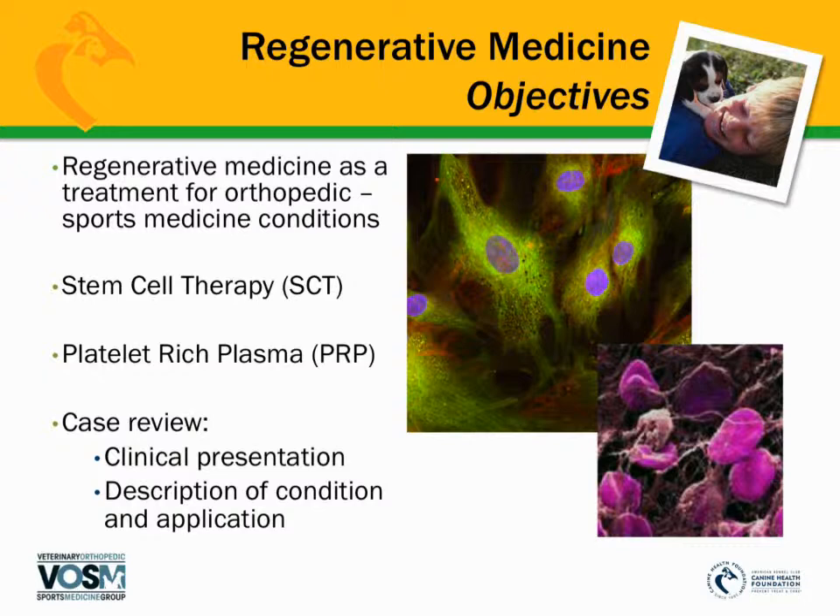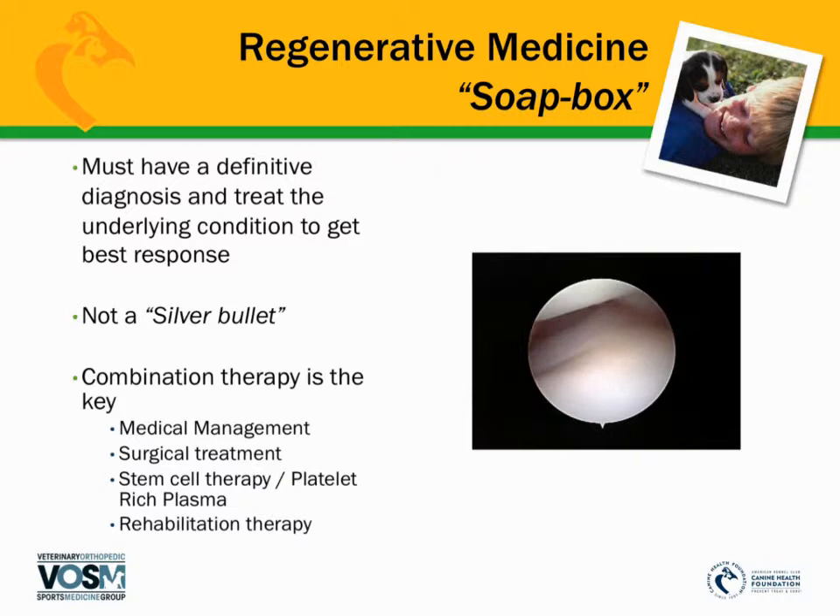I'm Dr. Knap with the Veterinary Orthopedic and Sports Medicine Group. The primary objectives of this talk will be looking at regenerative medicine as a treatment for orthopedic sports medicine conditions. The two most important portions we'll cover are stem cell therapy and platelet-rich plasma, or PRP. We'll talk about these two types of therapies, then look at actual clinical cases — describing the dogs, the diagnostics, the therapies or combination of therapies, follow-up with physical therapy, and their return to full function.